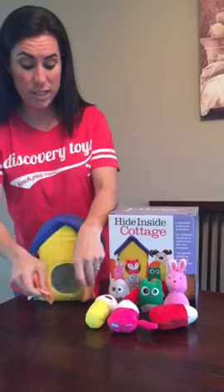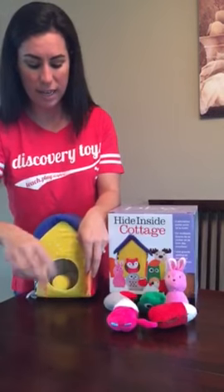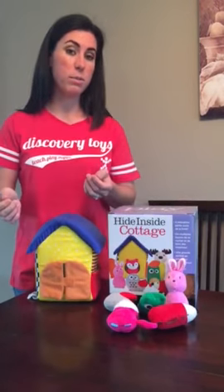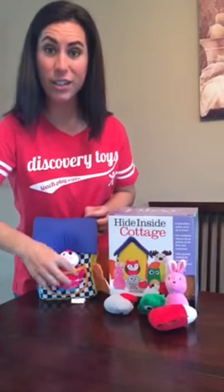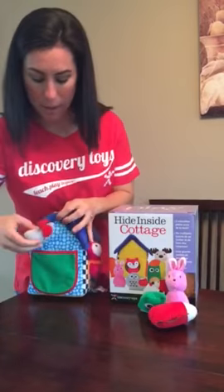It has crinkled doors and you can put an animal inside to teach object permanence — when something's not visible, it's still there. It also has little pockets on the side, a clear see-through one and one in the back.